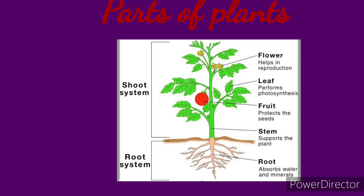Now, parts of plants. Leaves, flowers, buds, fruits, stem, and roots are the main parts of plants. Roots fix the plant firmly in the soil. They absorb water and minerals for the plant.